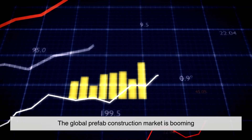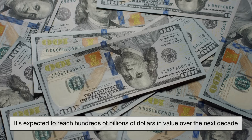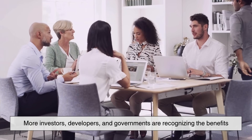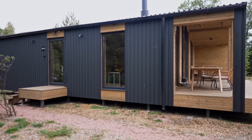And the numbers don't lie. The global prefab construction market is booming, expected to reach hundreds of billions of dollars in value over the next decade. More investors, developers, and governments are recognizing the benefits — not just in time and cost, but in the ability to scale projects quickly and meet growing urban demand.